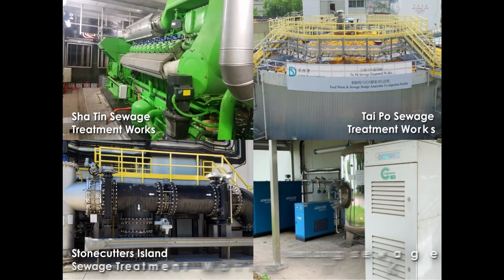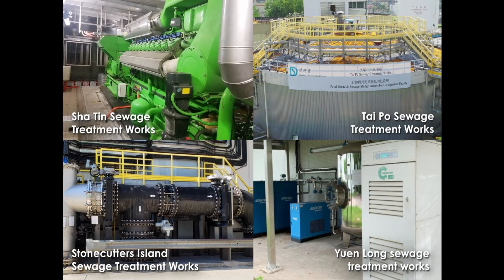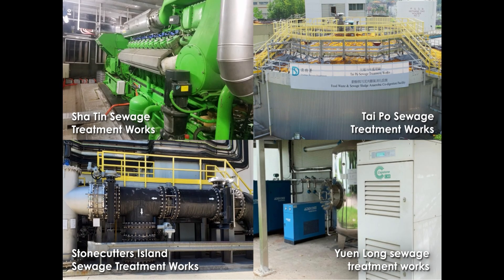Looking ahead, DSD will continue to adopt more renewable energy technologies to achieve sustainable development.